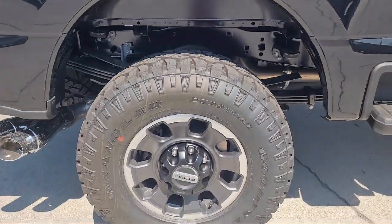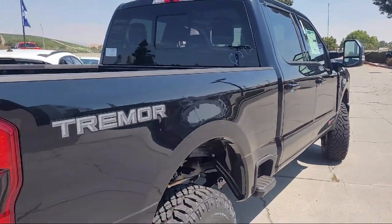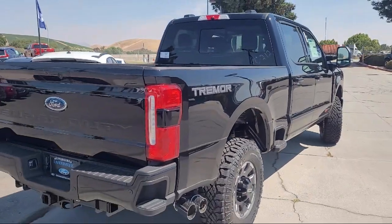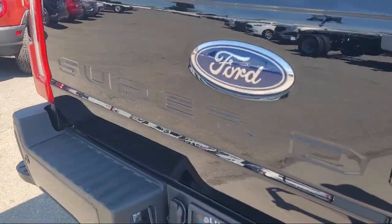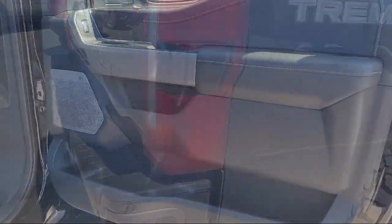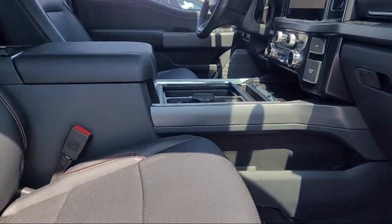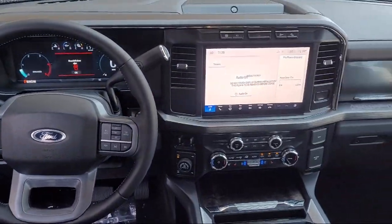It comes equipped with twin panel power moonroof, remote start system, sport appearance package, rear view camera, sync communication system, power scope, trailer tow mirrors with heat, privacy glass, electronic stability control, steering wheel controls, and keyless entry.